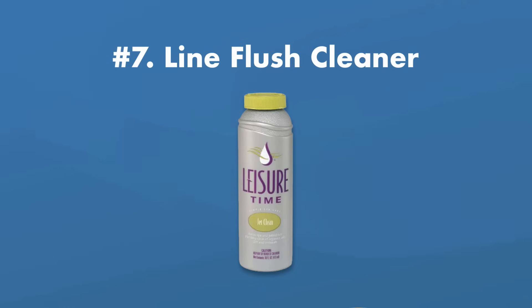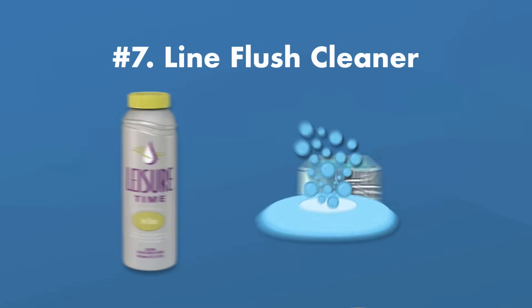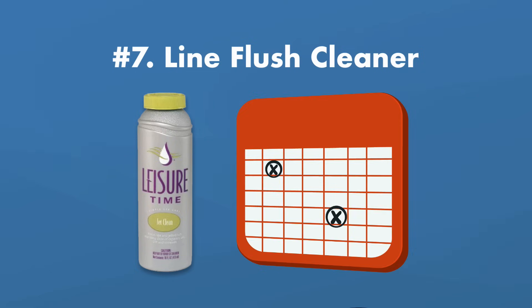The last chemical you absolutely need is a hot tub plumbing or line flush cleaner. Over time, the plumbing inside your hot tub can accumulate mineral deposits, dirt, and grime. The only way to get rid of this buildup is to use a special line flush cleaner and then drain your hot tub. You'll want to flush the plumbing and drain your spa at least every three to four months. Check out our other video for a complete walkthrough on how to drain and clean your hot tub.